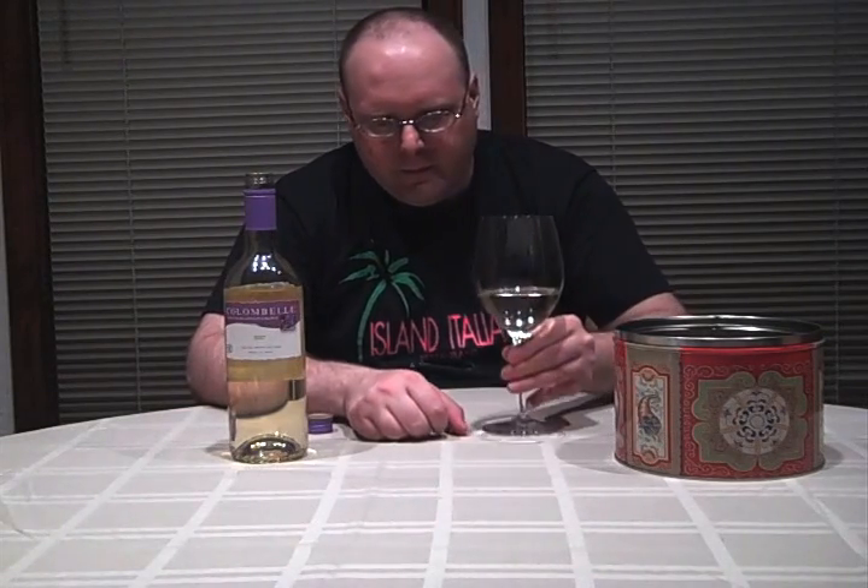Yes, I haven't forgotten about Sommelier School — it'll be out this week, I promise. If you do the research on these varietals, especially Columbard or even Uni Blanc or Trebbiano, you'll hear about it making uninspired wine and not really good wine. So we'll see. Oh — $6.99 at World Market.